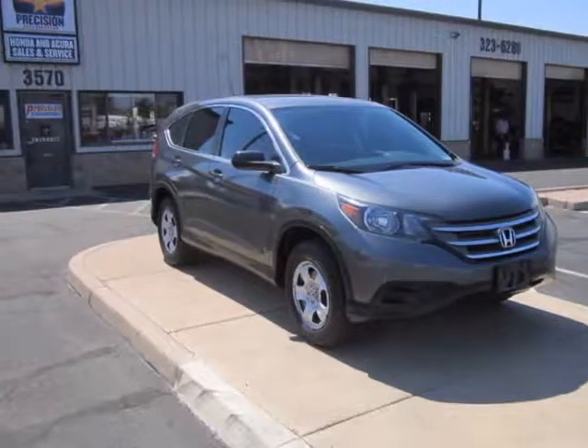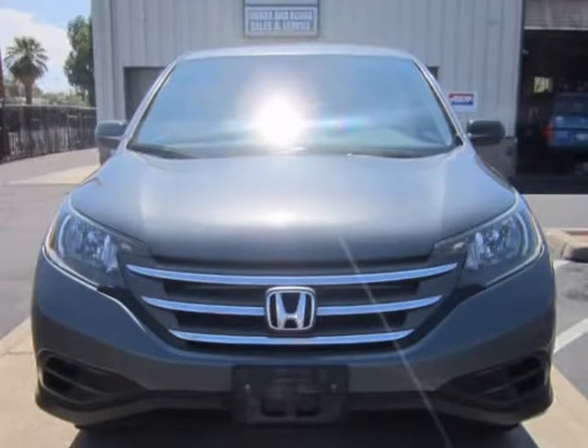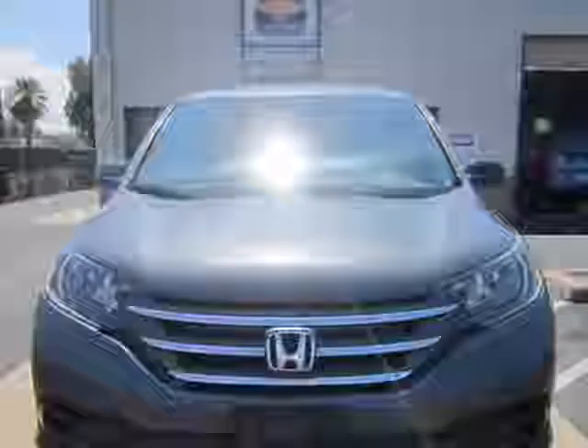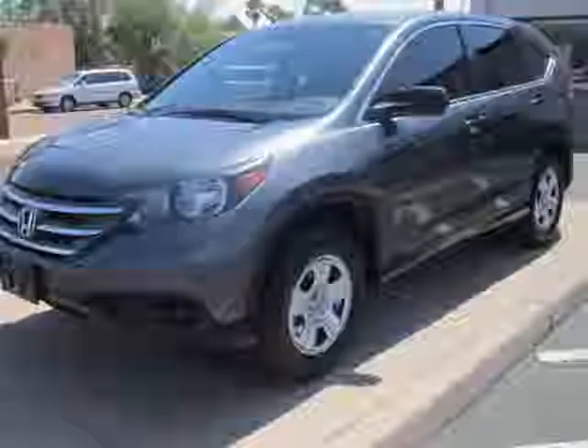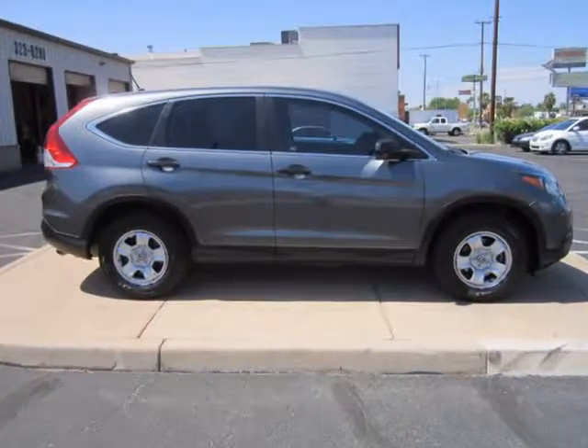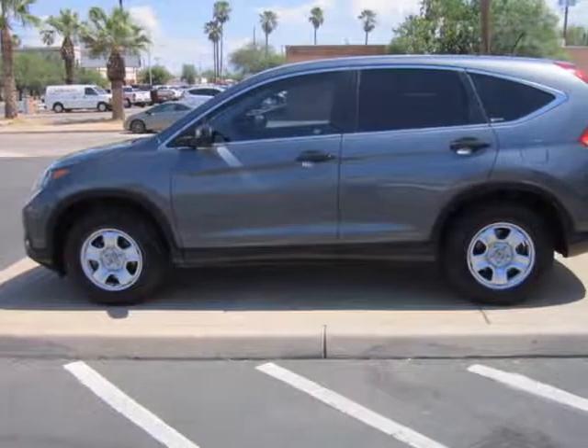This 2012 Honda CR-V is brought to you by Precision Incorporated. Our in-house Honda specialists just completed reconditioning this 2012 Honda CR-V, and now it is 100% ready to go and comes with our full warranty. All needed maintenance has been performed, as well as all of the safety inspections and necessary repairs.